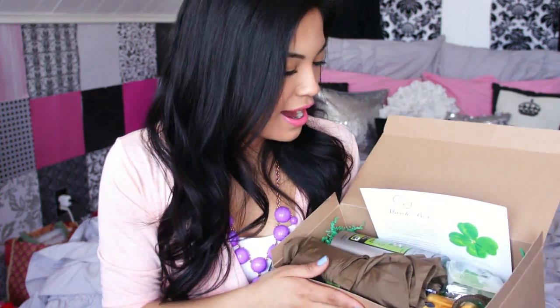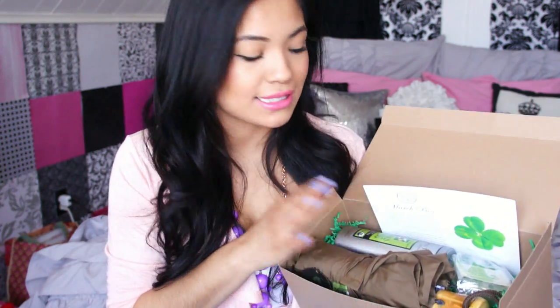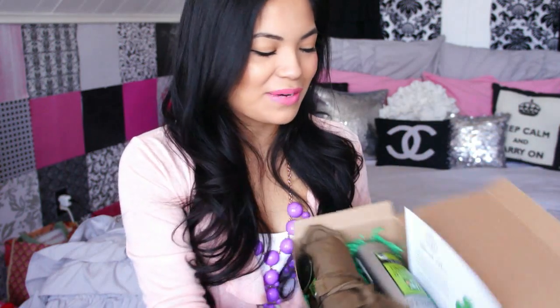That is everything inside this month's March Season's Box. I'll have a link down below where you can find it. I did love my February box, and this one is pretty good because of the umbrella and the soap. I cannot wait to see what's in next month's box — I'll definitely be doing a giveaway on that one, so make sure to stay tuned.